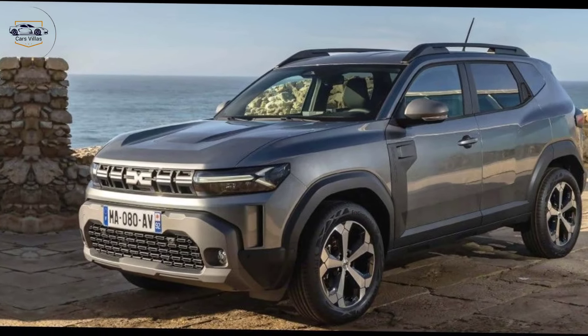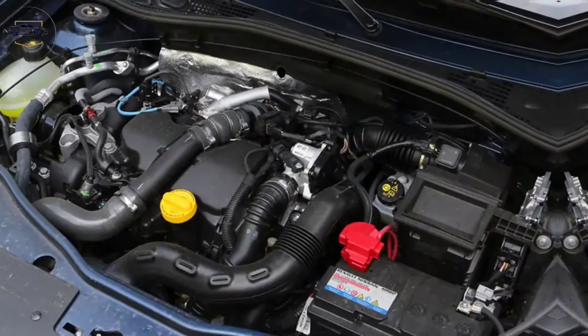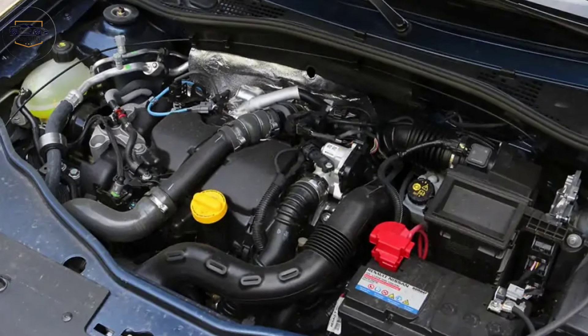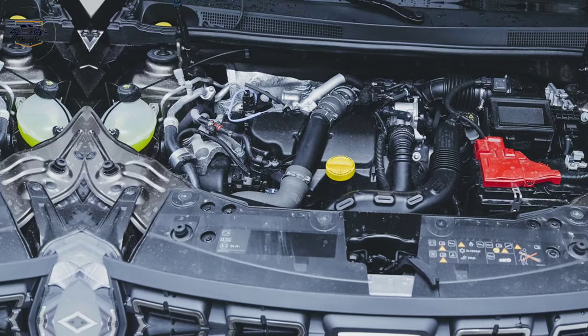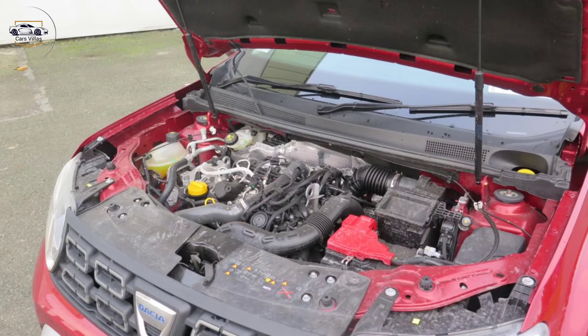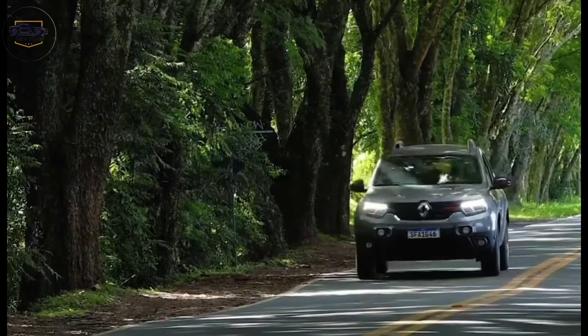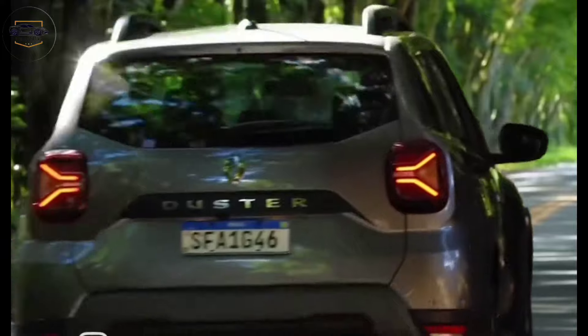Let's talk about what's powering this beast. The 2024 Duster gets a big upgrade with a new self-charging hybrid system. This combines a 1.6-liter gasoline engine with dual electric motors for a combined output of 138 horsepower. It's not a powerhouse, but it delivers impressive fuel efficiency and enough pep to conquer most terrains.